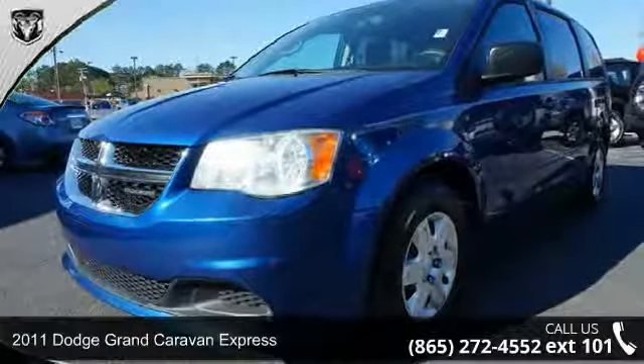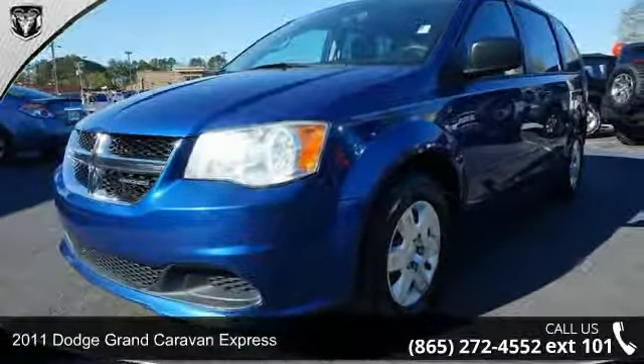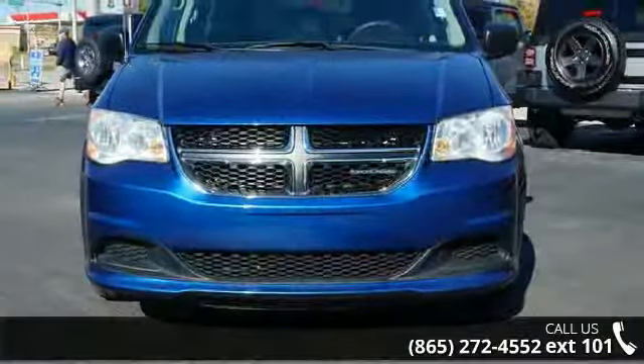Check out this 2011 Dodge Grand Caravan Express. If you are looking for an automobile with great features, look no further.